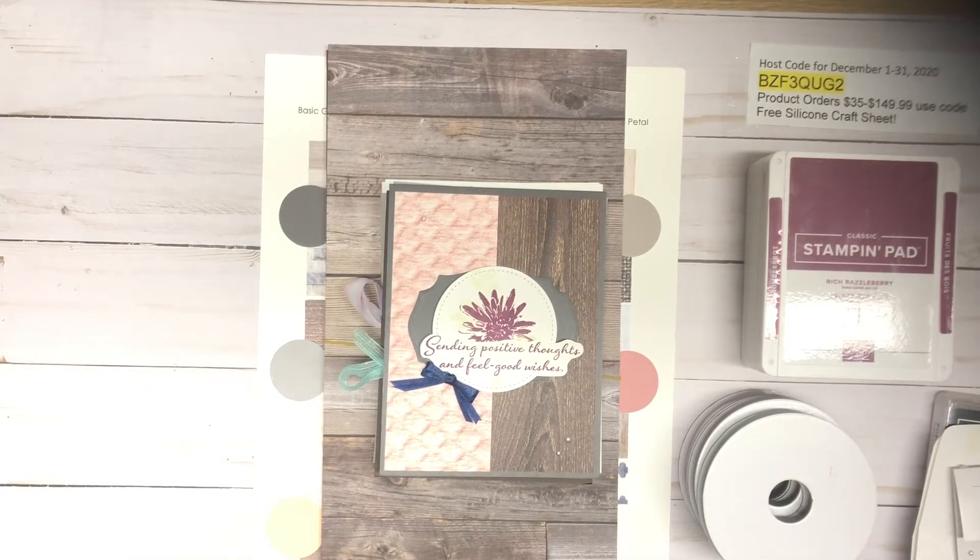Hi, this is Karen. I'm with inspiredbygram.com. Welcome to my channel. Today I'm coming on my YouTube channel to announce my card club for December. The last day you can register is December 20th at 8 p.m. Eastern Standard Time. It's actually the last month at this rate of $35 per month.